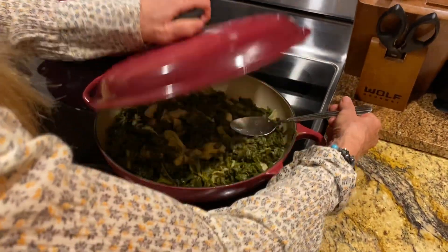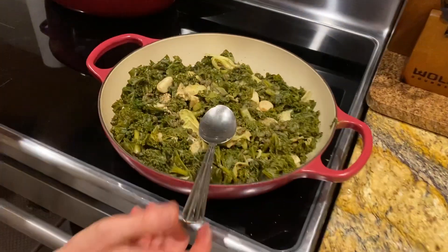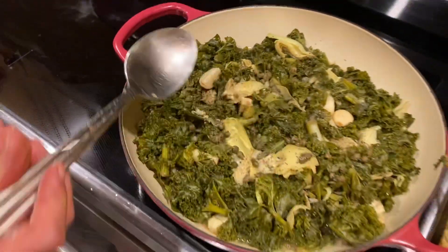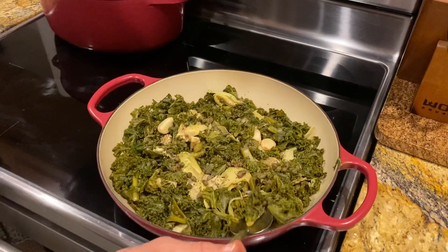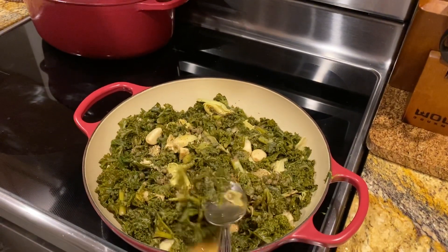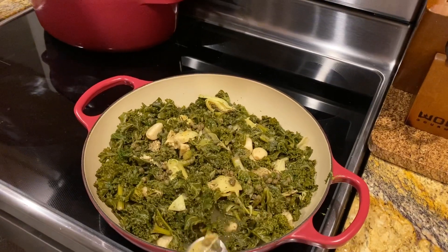So let's just take a look and see. That looks so good — look at that, smells good. Let me get myself a taste. Mmm, delish. That is so good, Jeffrey.